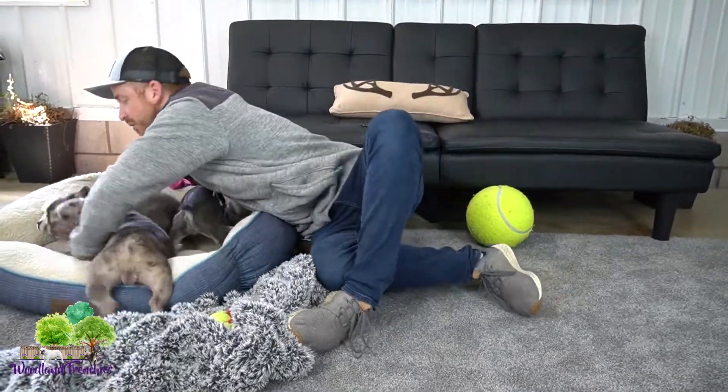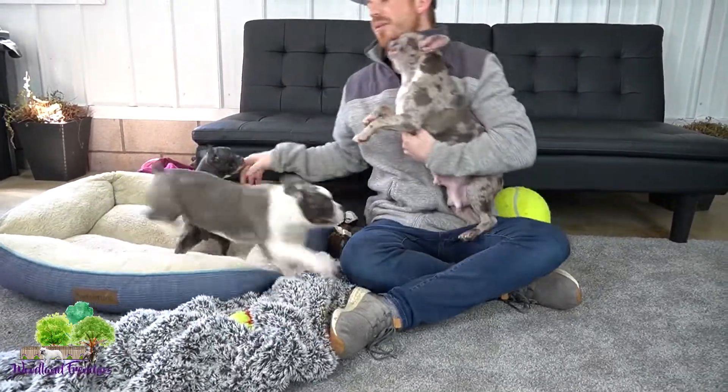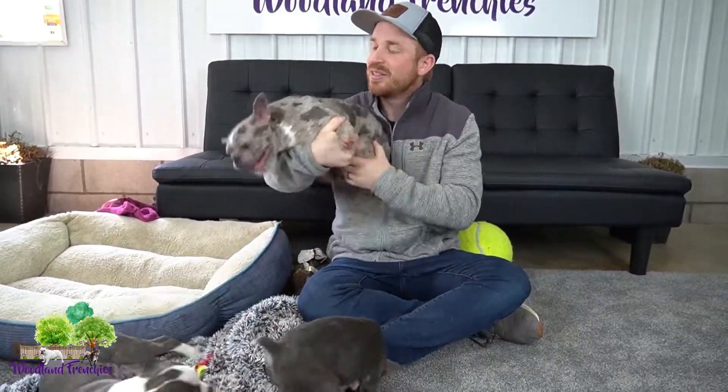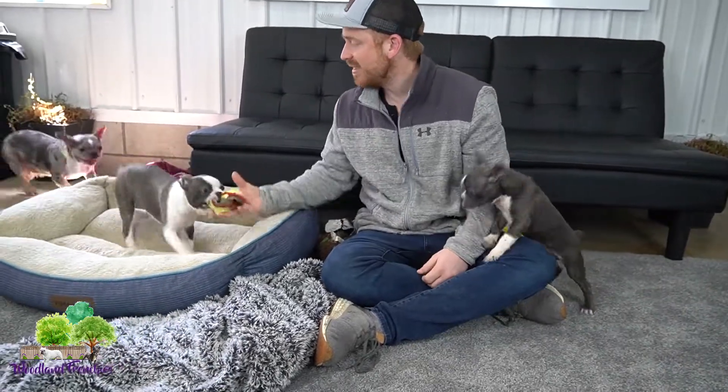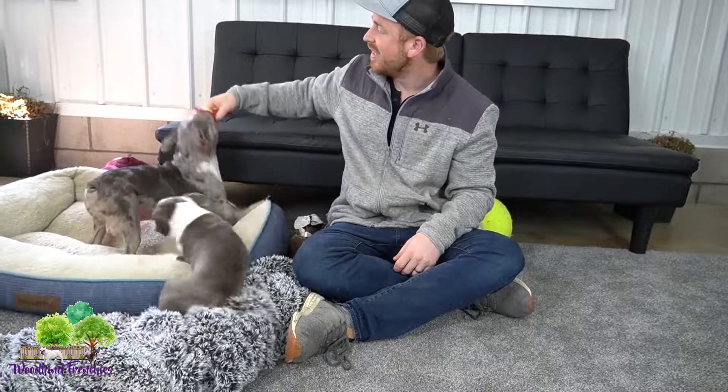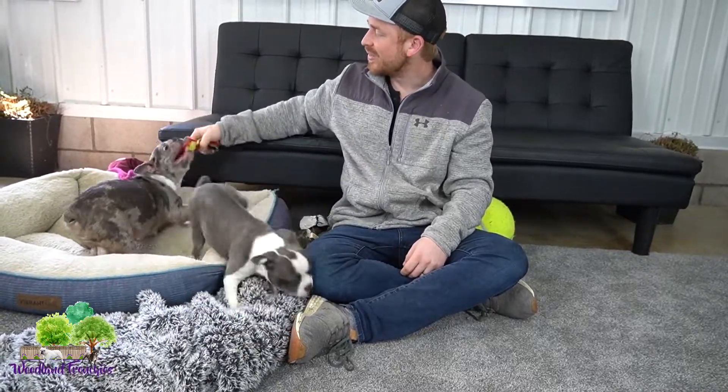These are 50-50 Frenchtons. When grown up they're going to look similar to Lucky as far as confirmation and size. They do have some good energy from the Boston Terrier side, and they are very, very playful.